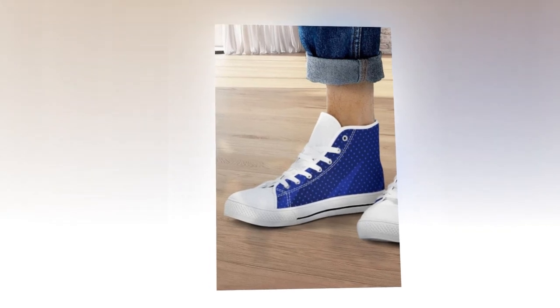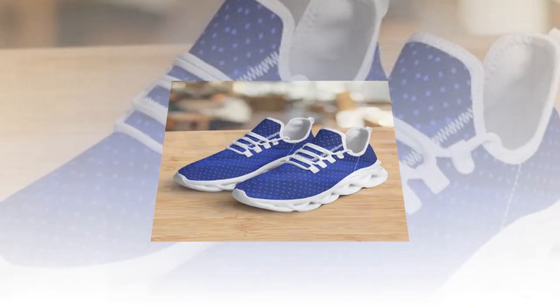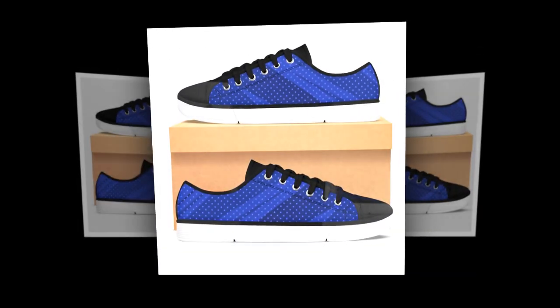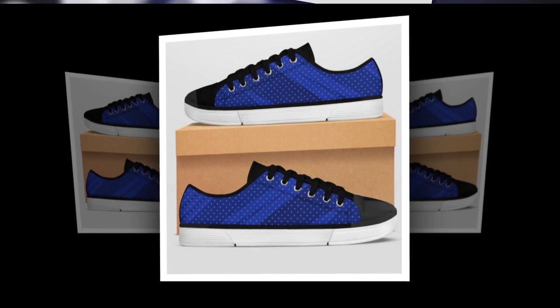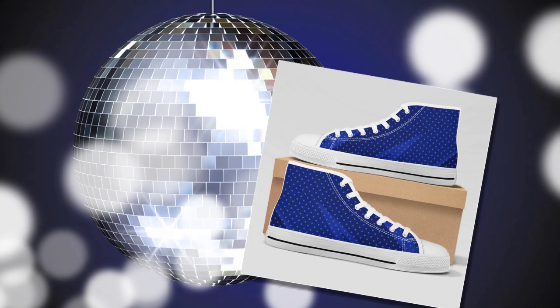Before we jump into the individual reviews, let's talk a bit about Zasav. Zasav is known for producing high quality, comfortable, and stylish footwear that caters to both men and women. Whether you're looking for something casual or something to wear at work, Zasav has got you covered. Today, we'll be looking at five different categories of shoes: M-Sole shoes, slip-on shoes, low-top shoes, high-top shoes, and Yazzie shoes.